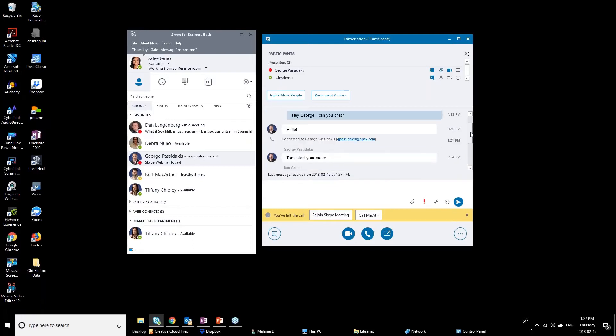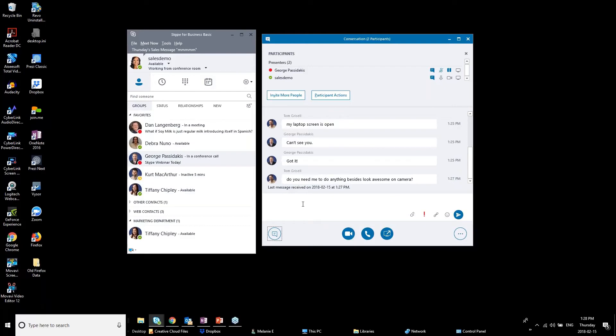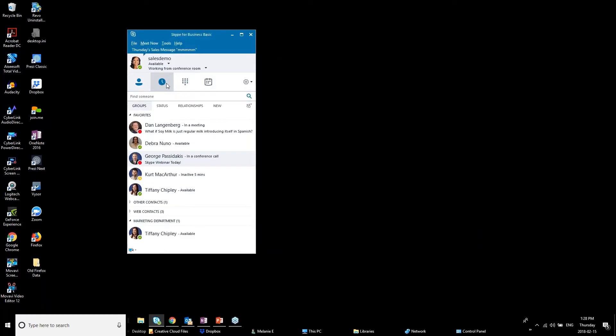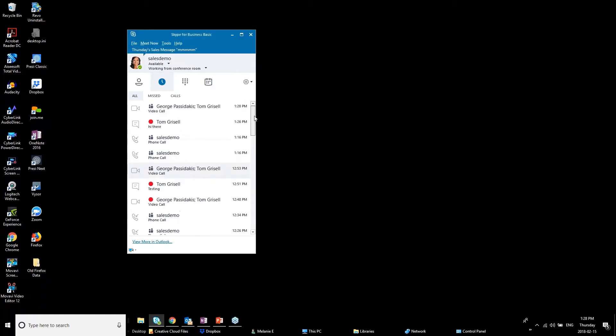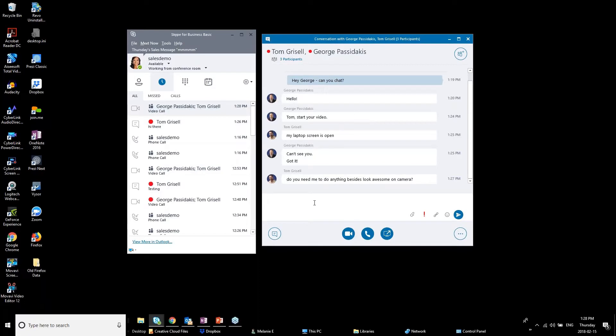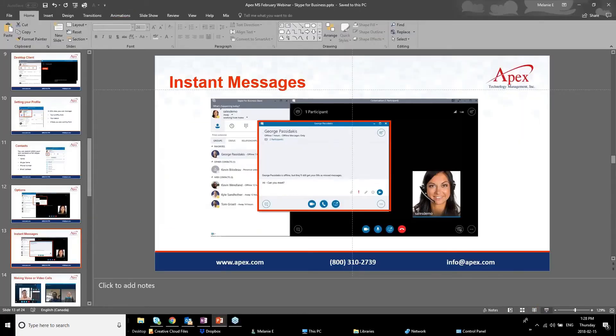Going to the conversations area, you can see the video call we just had with George and Tom. Clicking into it shows the conversation content — the chat from before, and the record of the call. Great way to go back and retrieve something you forgot — you don't have to take notes because it's all stored there.